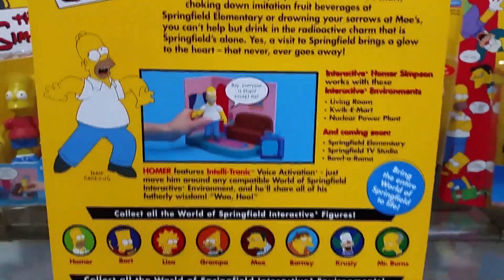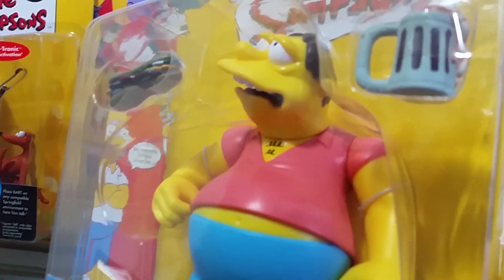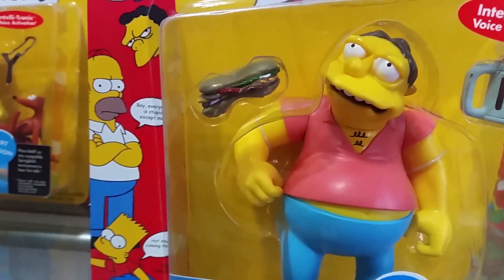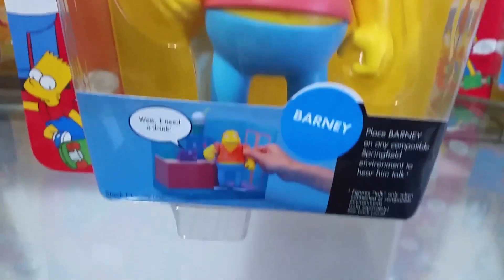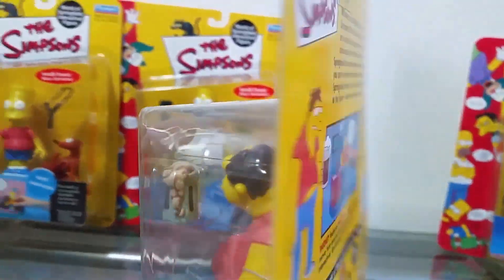The box design is pretty similar on the back — series 1, 2, and 3 are all fairly similar. From series 2 we've got Barney Gumbel. He looks like he's burping — his mouth is all distorted and he looks drunk. He's got a glass of Duff beer and a sandwich which you can hold in his hands. He looks really hilarious — funny character.